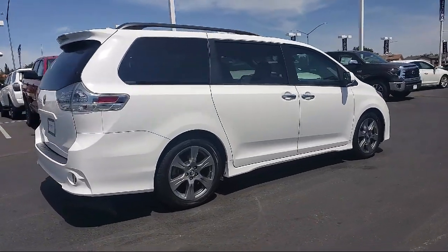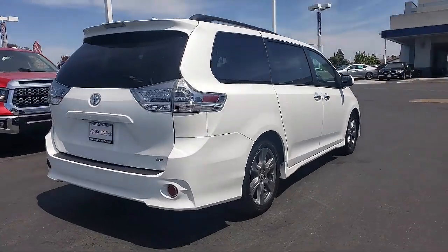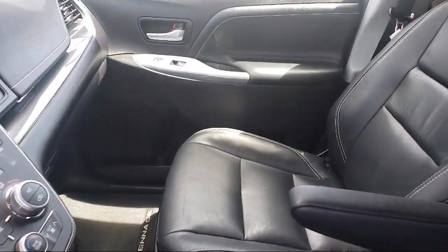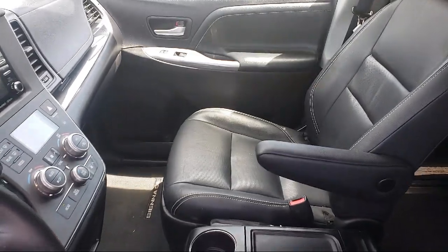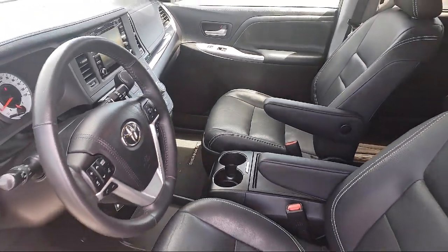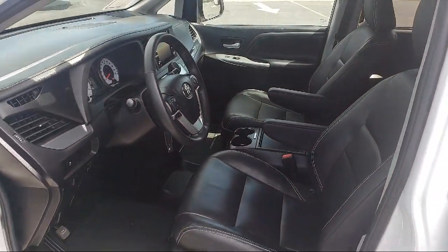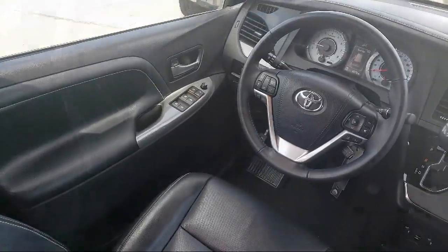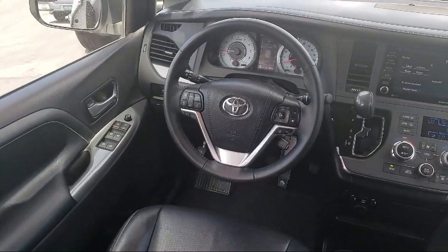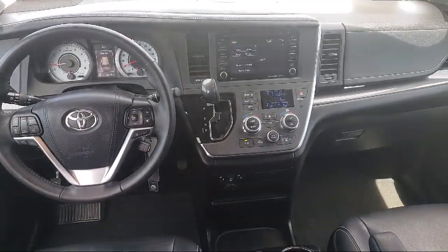Every Toyota certified vehicle goes through a 160-point quality assurance inspection by Toyota factory trained technicians and includes a 12-month, 12,000-mile limited comprehensive warranty. You also get a seven-year, 100,000-mile limited powertrain warranty from the date of Toyota certified used vehicle purchase. Additional benefits include one year roadside assistance, Carfax vehicle history report, and more.